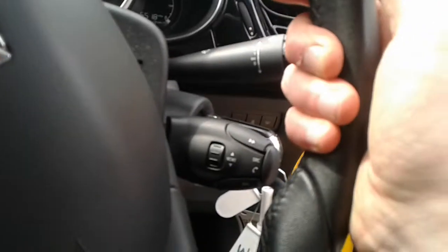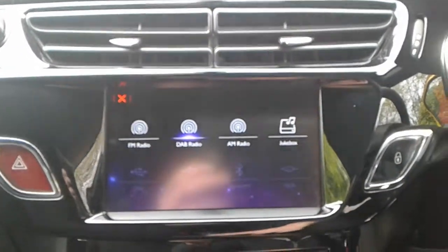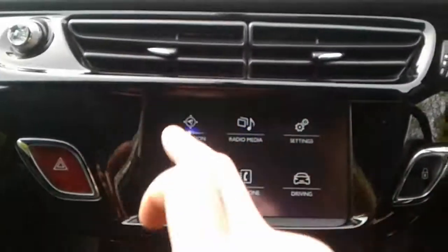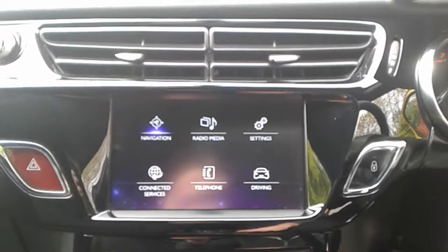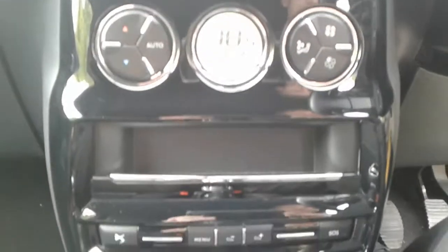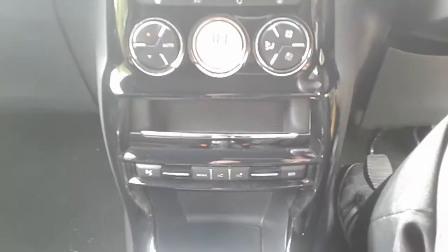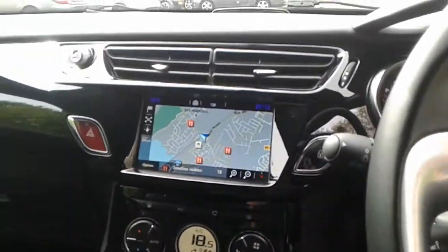There are steering column controls for the radio and cruise control. The vehicle has FM, AM, and DAB radio, satellite navigation, Bluetooth connectivity for your phone, air conditioning, climate control, a five-speed manual gearbox, a 12 volt outlet, and auxiliary input.